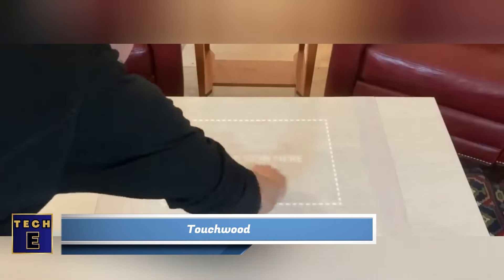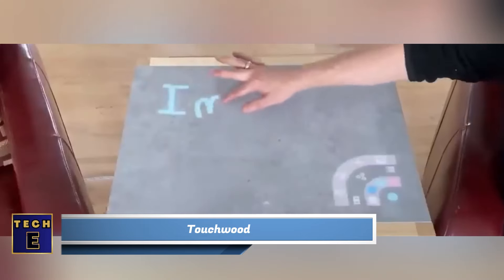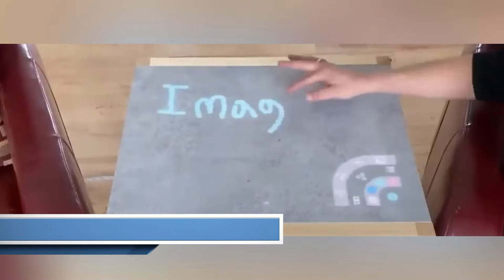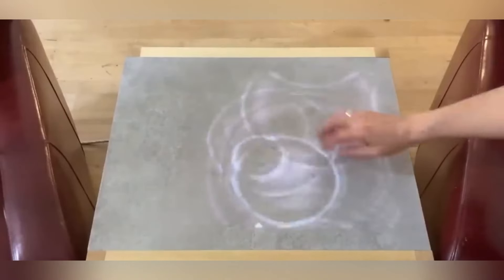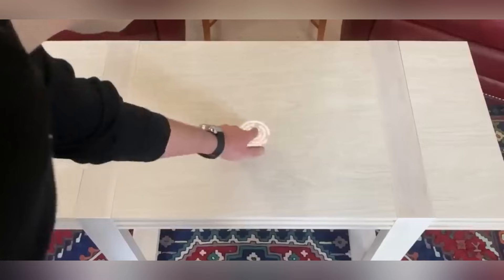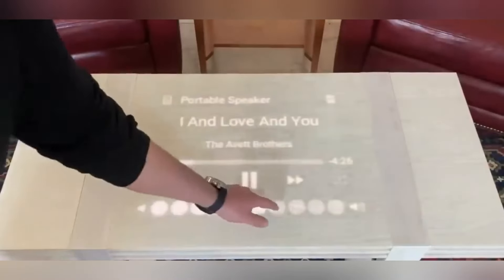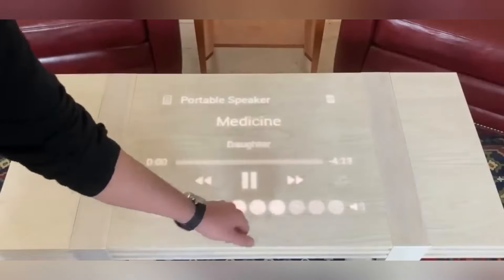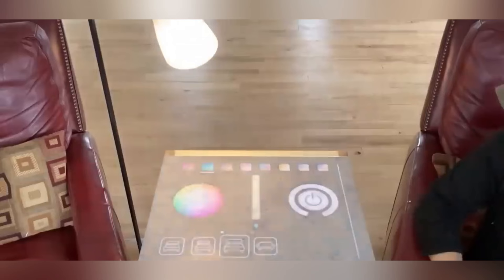Introducing Touchwood, a groundbreaking project from the U.S. that promises to infuse magic back into technology. This innovative smart device can be seamlessly integrated into various furniture pieces, including all kinds of tables, offering a unique blend of physical and digital experiences. Patented and compatible with materials like wood, stone, polymers and fabric, excluding glass.